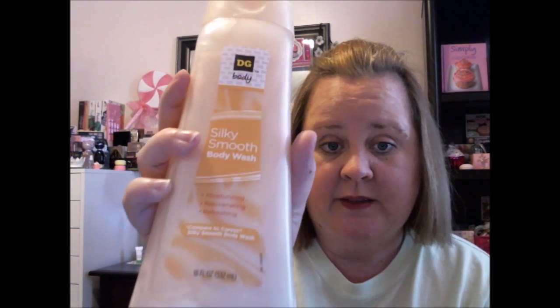I found this at Dollar General. I had gone out of town and forgot my body wash, so I just ran in and got some of this — it's fine, I'll use it. And then I found Vidal Sassoon Moisture Shampoo and Vidal Sassoon Conditioner for my travel bag. And this sample I got in one of my Pinch Me boxes.